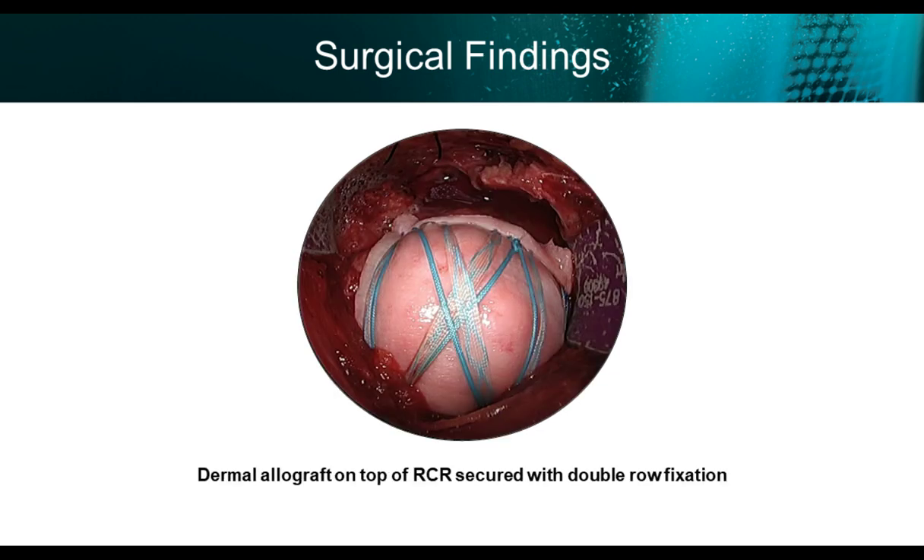He underwent arthroscopy, arthroscopic subacromial decompression, distal clavicle excision, and then through a deltoid splitting incision he had the rotator cuff repaired with a double row repair. As in the prior case, he had the dermal allograft incorporated to the medial row suture, and using a double row repair, the dermal allograft was secured securely on top of the rotator cuff.